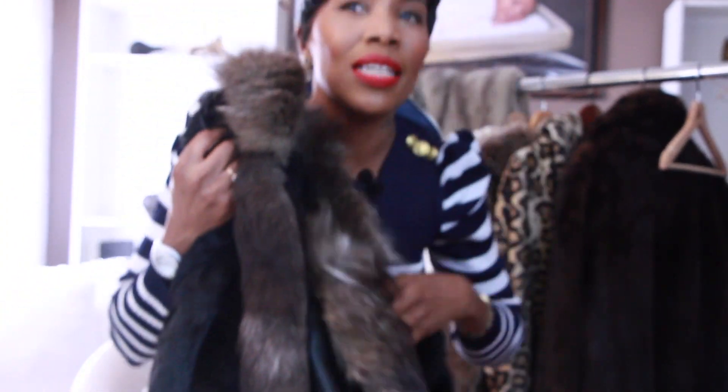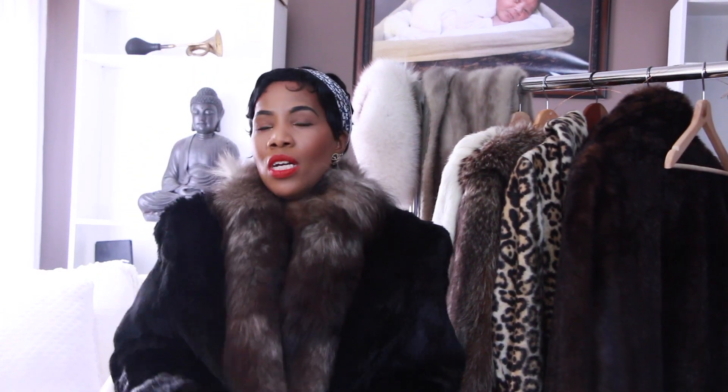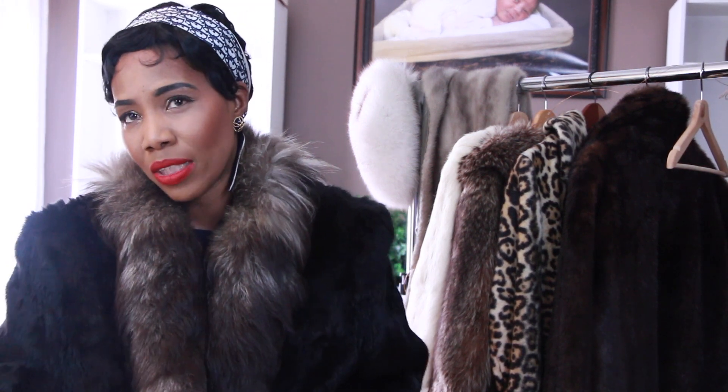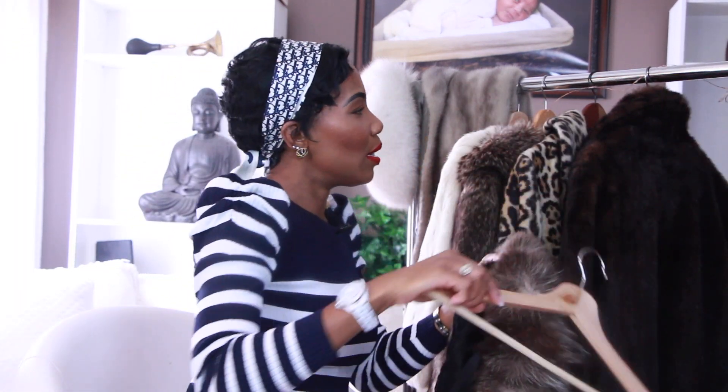This coat is rabbit fur on the outside and genuine fox around the trimming, around the collar and along the bust of this coat. This coat is 100% pure animal fur. I paid $29 for this coat — it is simply amazing. This coat is vintage, it does not have a tag inside. I was happy to have found this coat. This is different from any other coat in my collection. It feels so warm and I just cannot wait to style this coat. You cannot get this kind of fashion in fast fashion retail stores.